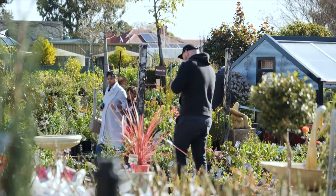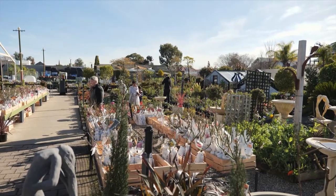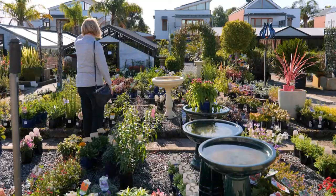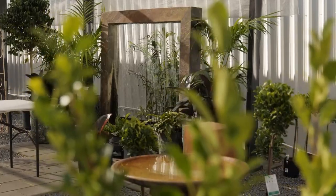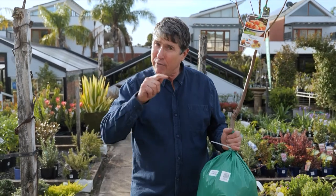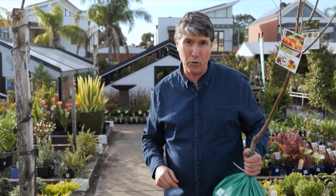Loads of people are discovering or rediscovering the joys of gardening and are heading in droves to garden centres for plants, products and plenty of inspiration. Top of the purchase list for many gardeners are fruit trees, which is wonderful as more people are looking to enjoy homegrown produce. However, there is one serious pest with the potential to ruin your dream of picking and eating fresh from the tree — and that is fruit fly.